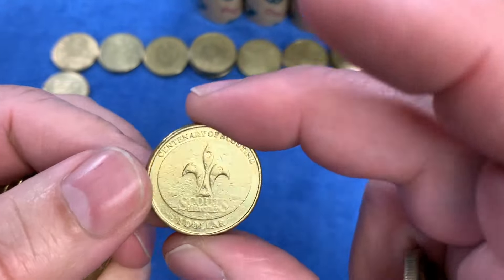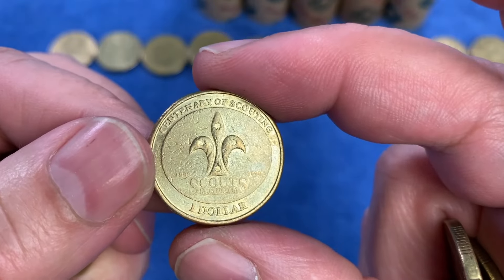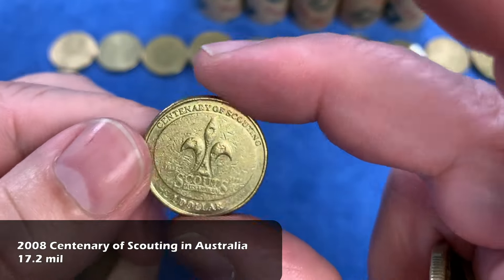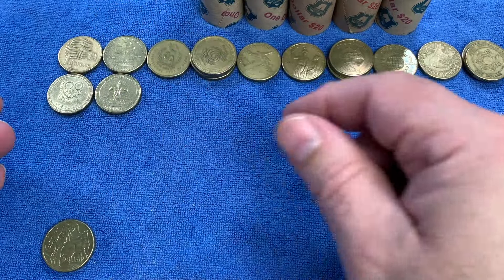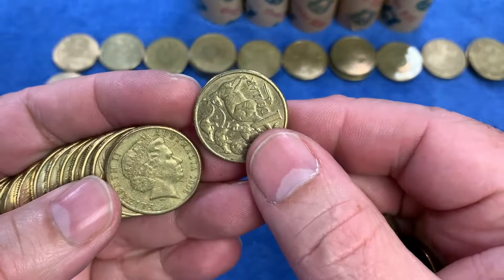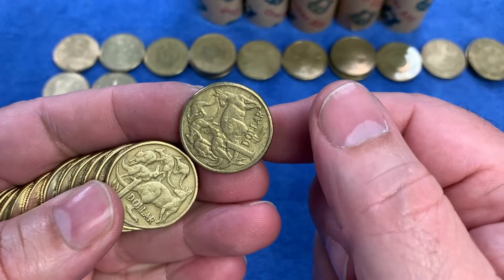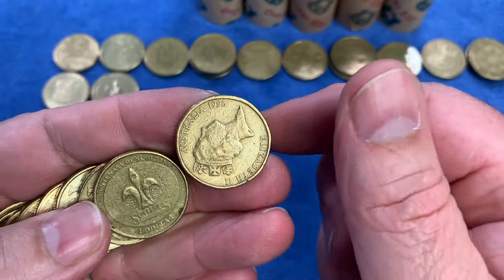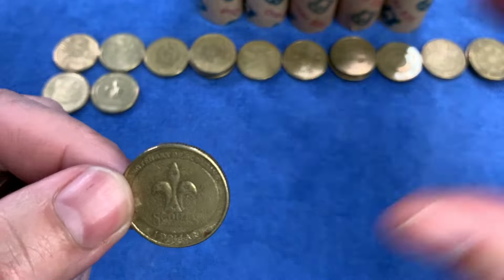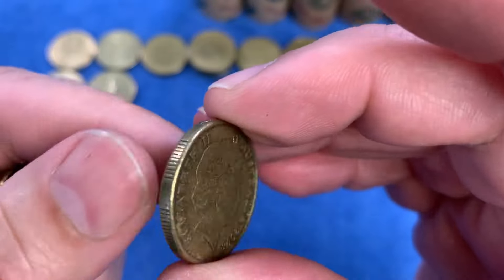There's another APEC Australia. And here for the first time today — the Centenary of Scouting from 2008 — it makes a bit of a mini set with the Centenary of Girl Guiding. So we continue looking for those low-mintage coins that could be worth more than face value. Another Centenary of Scouting.